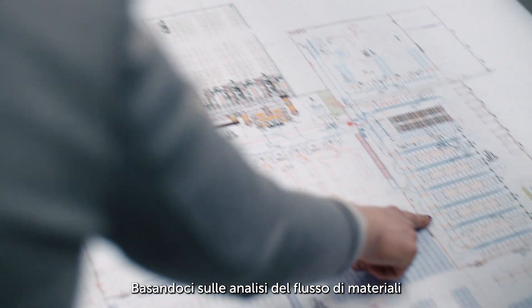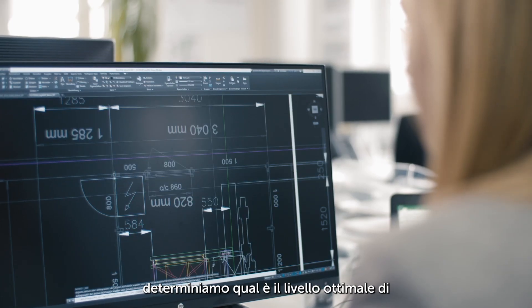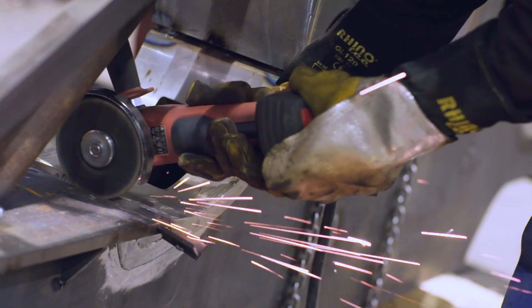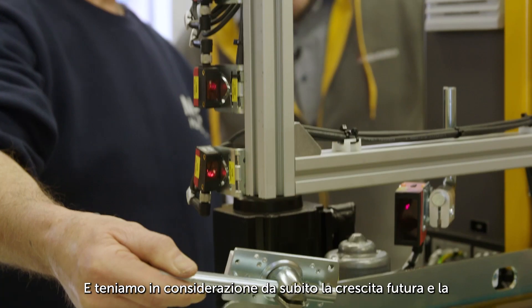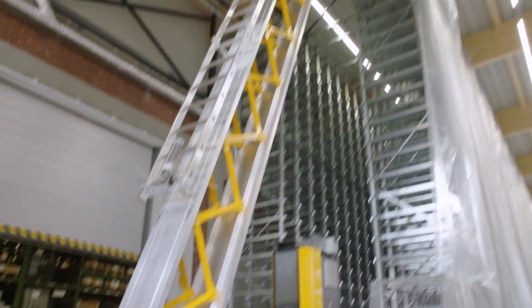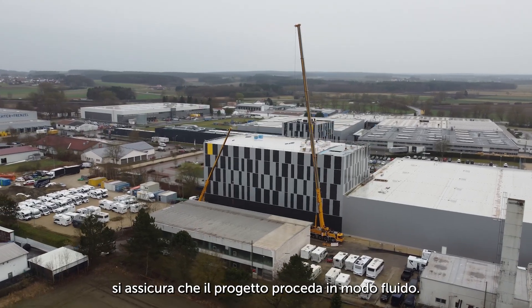Based on material flow analyses and your objectives, we determine the optimal level of automation for you. We keep future growth and perfect scalability in mind right from the start.